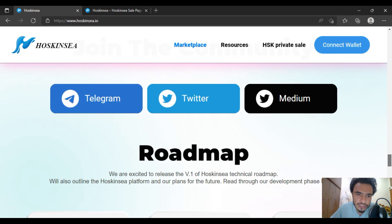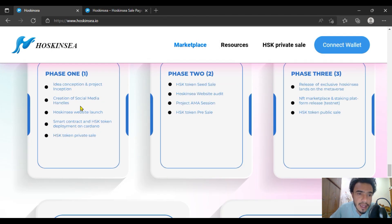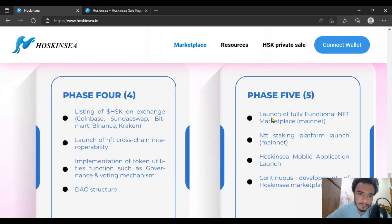You can just email them and join the community. Here is the quick roadmap of Hoskinsea. Under conception and project inception was in Quarter 1, Phase 1. HSK token private sale, AMA sessions, and HSK pre-sale are in Phase 2. Phase 3 will also include further development and a free marketplace.